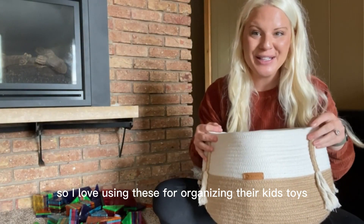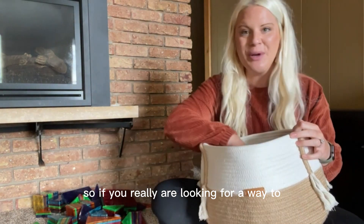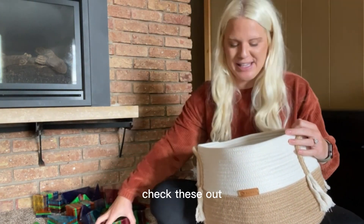So I love using these for organizing our kids' toys. As you can see, tons of clutter — so if you really are looking for a way to minimize your clutter and make it look really nice, check these out.